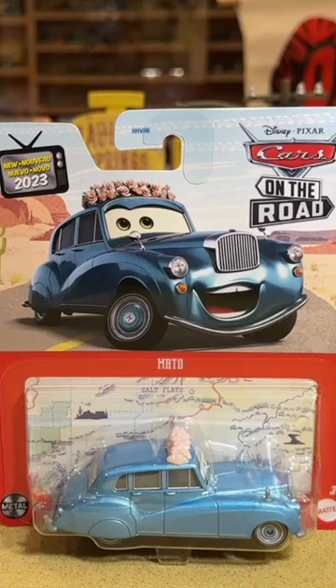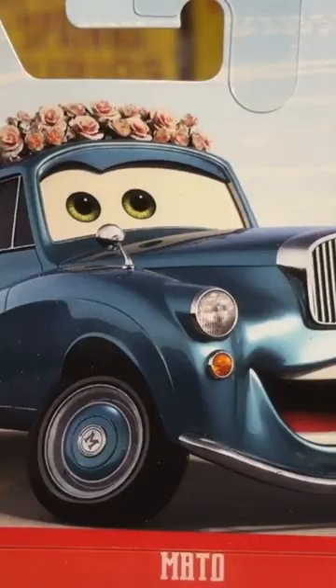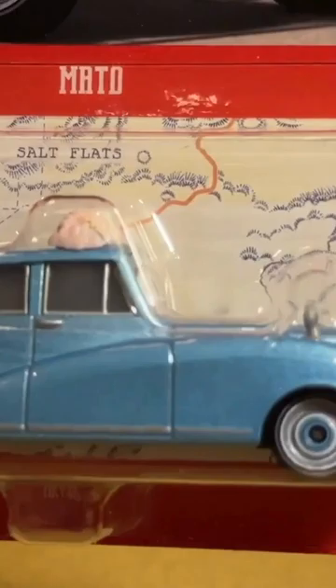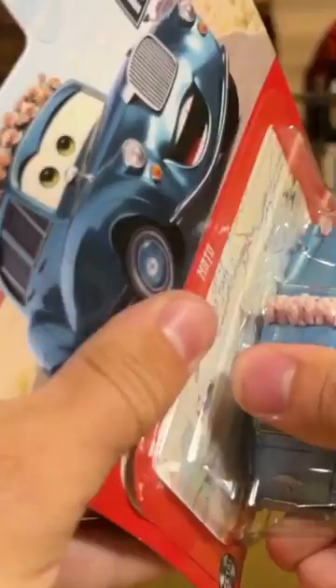Perhaps the most anticipated character from Cars on the Road, the long-awaited Mato. She's looking very cool, kind of has a nice teal metallic paint job. You can see the M on her hubcaps there, which did not translate to the die cast, sadly. Mattel knew she would be so popular and so sought after — they tried to build up a little bit of hype.